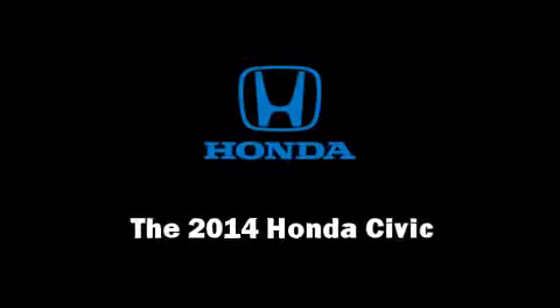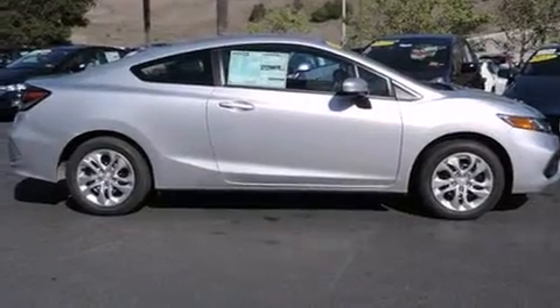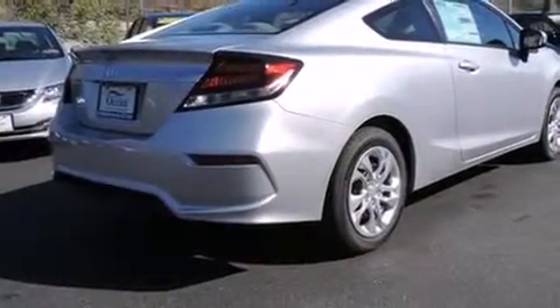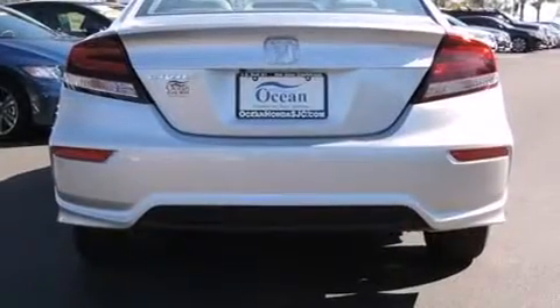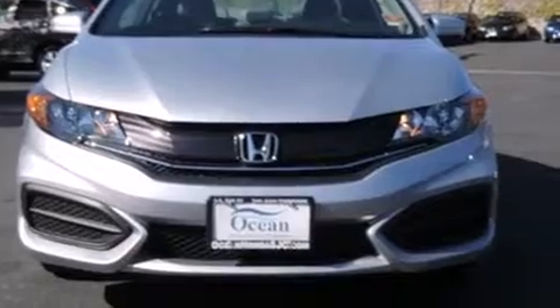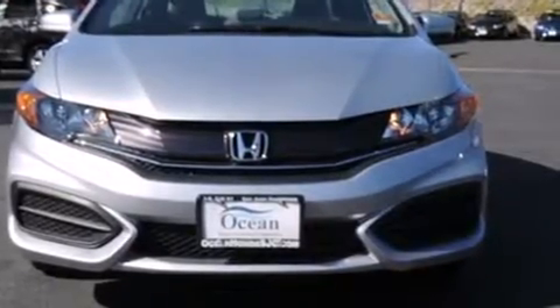Step into the 2014 Honda Civic. This four-door, five-passenger sedan offers the latest in technological innovation and style. Smooth gear shifts are achieved thanks to the 1.8-liter four-cylinder engine. And for added security, dynamic stability control supplements the drivetrain.